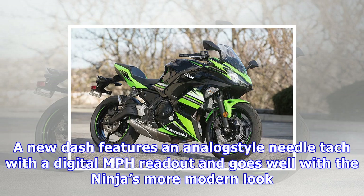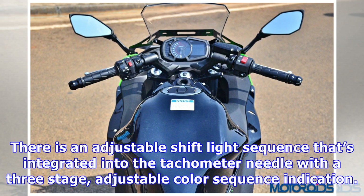Considering that the new 2017 Ninja 650 retails for $7,399 and the ABS model for $7,799, I feel like it's a worthwhile upgrade.